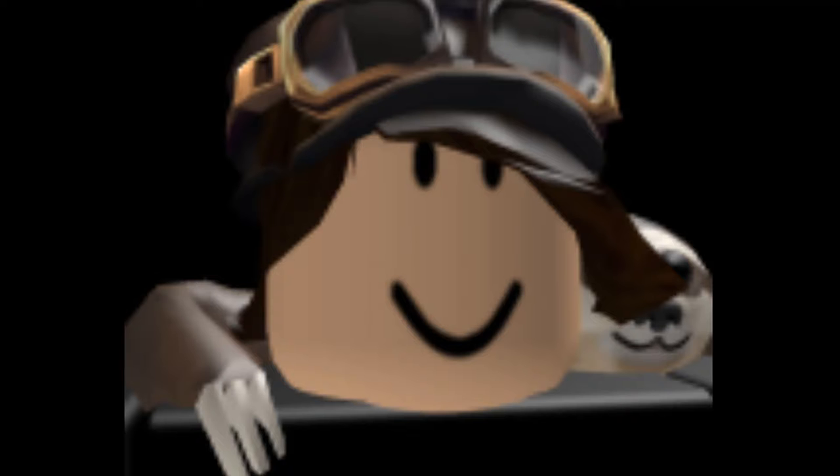Hey guys, Merry Christmas to all of you guys watching this video. My name is Chi-Jax and welcome back to another video. In today's video I will talk about a new avatar animation that I have just purchased from the Avatar Shop.